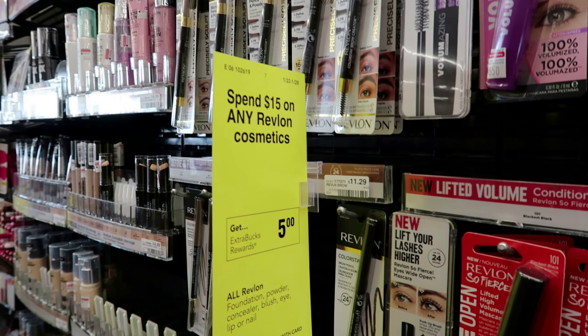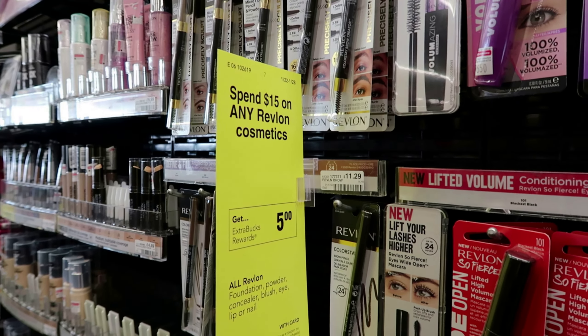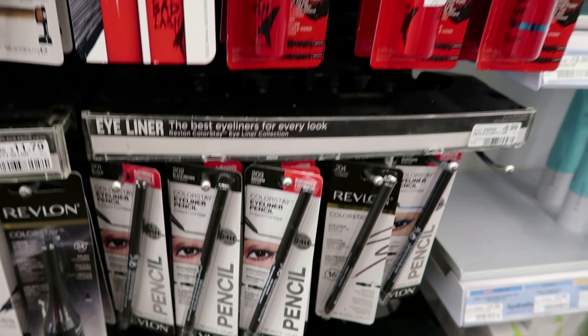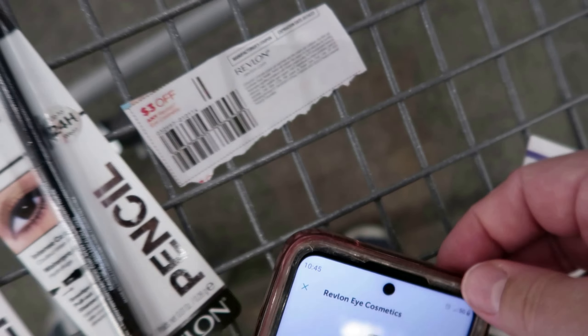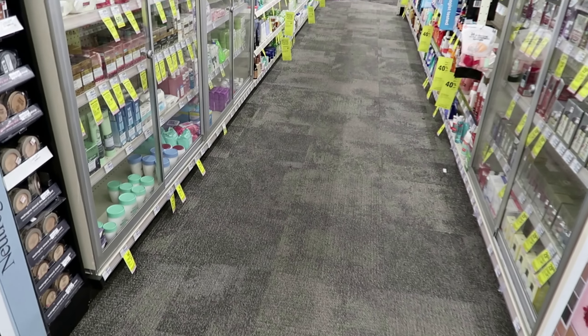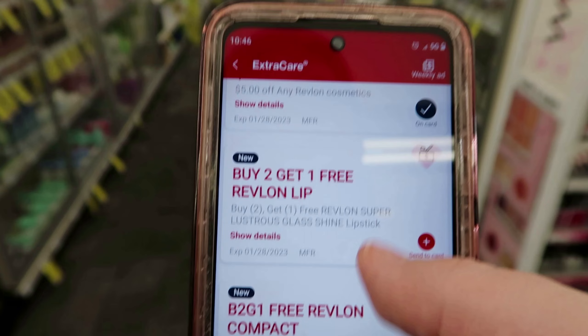Revlon is spend $15 get $5 back this week. You can do this six times. I'm going to do it twice so I need to hit $30. I'm picking up three of these eyeliners priced at $9.99 a piece. I'm going to use three expired Revlon coupons. On Ibotta they're giving $3 back per product so I'll get $9 back. On my CVS app you should have gotten a $5 Revlon coupon. Check to see if you got it. I'm also going to use a $4 off $20.